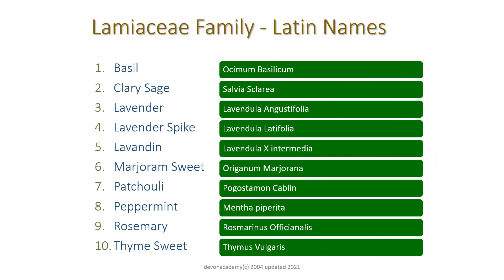So we've gone through the 10 common names of the oils in the Lamiaceae family. Now we're going to learn the Latin names and pronounce them, because we do have to call the oils by their Latin names by the time we get to the exam, if not by module 3. So repeat after me all the Latin names.